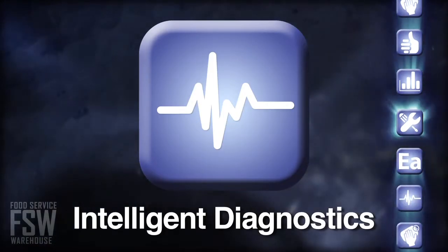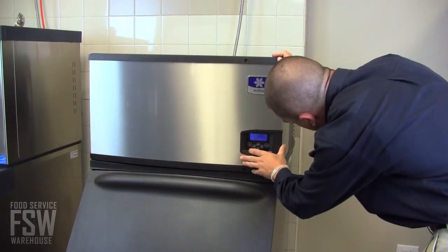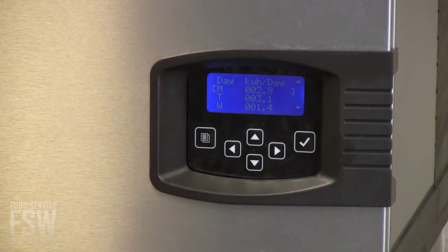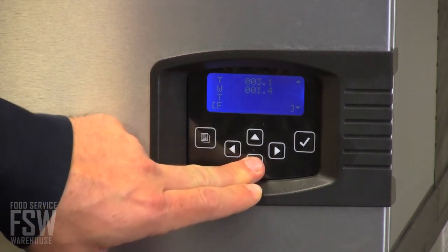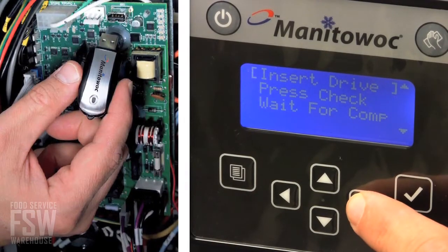Intelligent Diagnostics: The Indigo's communications never sleep. This helps you to constantly monitor ice-making controls, offering alerts and energy and water consumption information. It stores all your operational history and comes with a USB communication port.